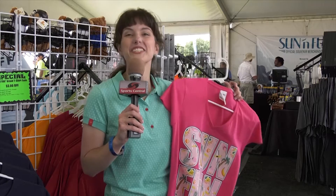Be sure to stop by one of the many souvenir outlets to pick up all of your Sun and Fun souvenirs — hats, t-shirts, and toys.